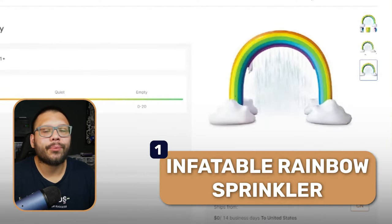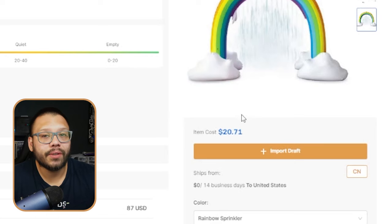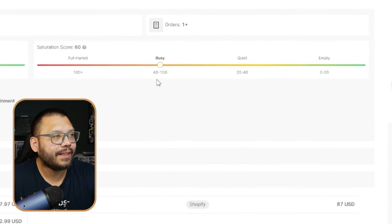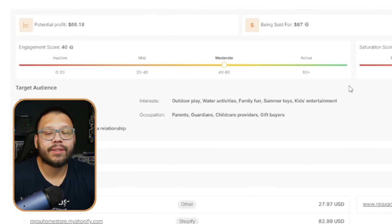The first product on today's list is this rainbow sprinkler, perfect for right now in mid-summer and the next few months. Summer ends in September, but depending on where you live — like here in South Florida — summer keeps going. This rainbow sprinkler starts at just $20.71, and as we can see in the saturation score, it's not too busy yet. There's still room to sell this, and it has moderate social media engagement.